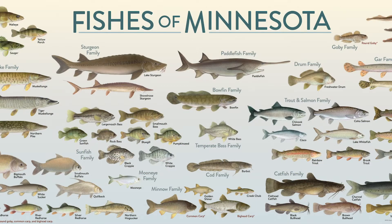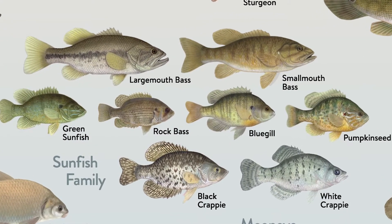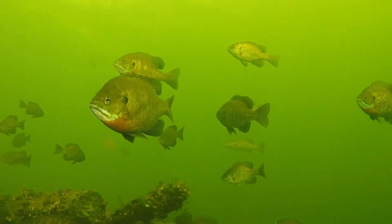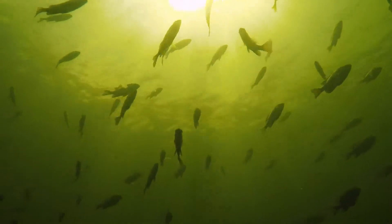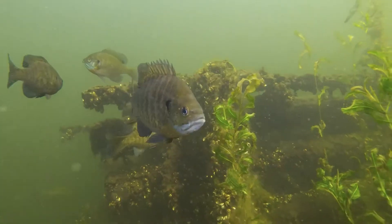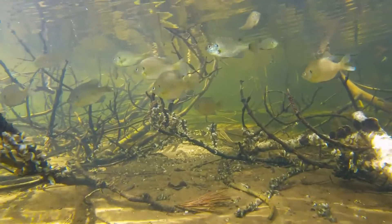First up is the sunfish family. If you've ever gone fishing before in Minnesota, you've probably caught a sunfish. There are many species in the sunfish family that can be found all over Minnesota. The most common sunfish is the bluegill. They have round disc-shaped bodies with spiky fins on their backs and stomachs. They are easily recognized by the blue dot on their gills. Their tall narrow body helps them swim fast and make quick turns to escape predators.